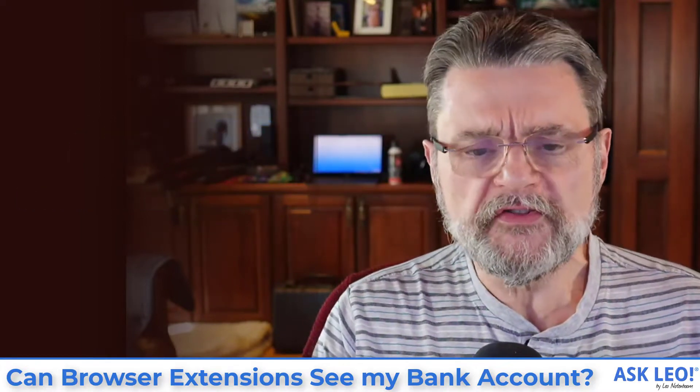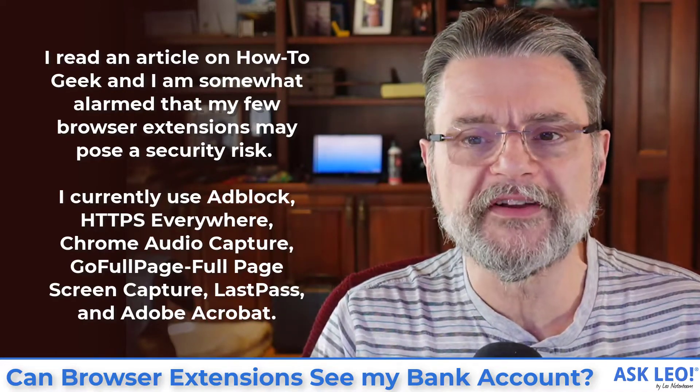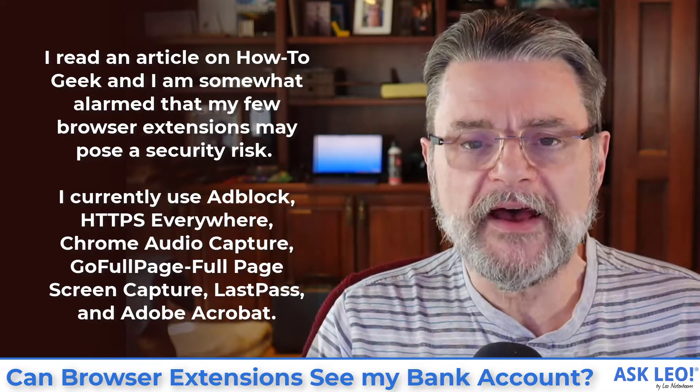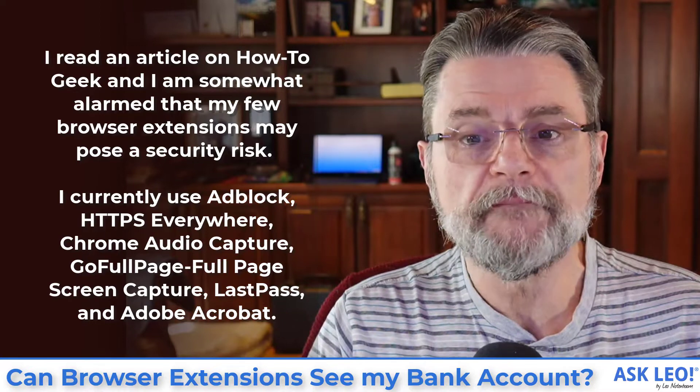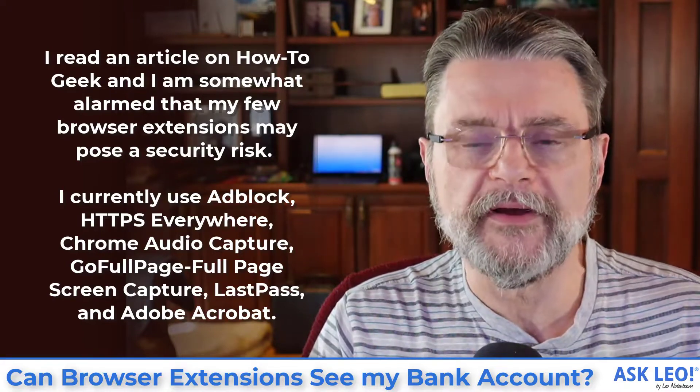So the question here is very simple. I read an article on HowToGeek and I am somewhat alarmed that my few browser extensions may pose a security risk. I currently use Adblock, HTTPS Everywhere, Chrome Audio Capture, Go Full Page Full Page Screen Capture, LastPass, and Adobe Acrobat.